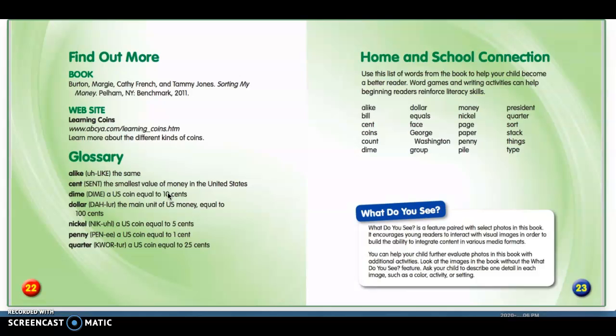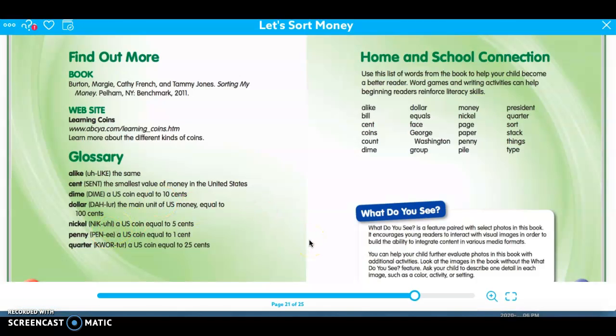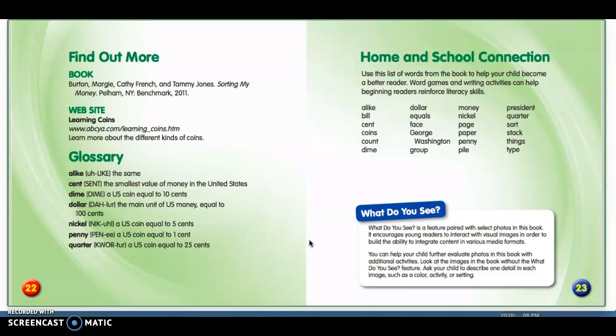Now you're going to go on to Seesaw and complete an assignment. On Seesaw, you are going to label what type of coin it is and the value of the coin. Then you're going to challenge your brain and think about how many coins make another coin — for example, how many pennies do you need to make a nickel? If a nickel is worth five cents, you would need five pennies. You can use actual coins or draw pictures to help you. Try your very best. Thanks for tuning in for math today. I'll see you tomorrow. Bye, everyone!